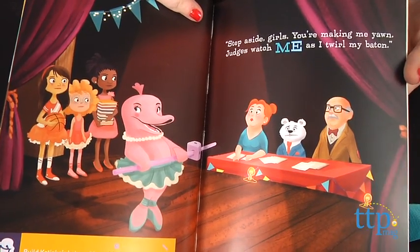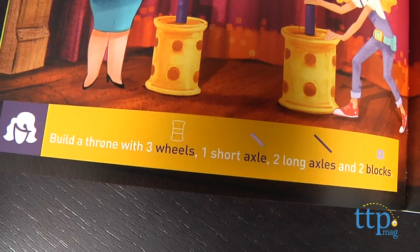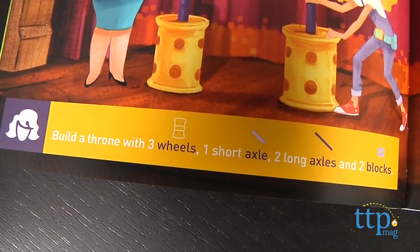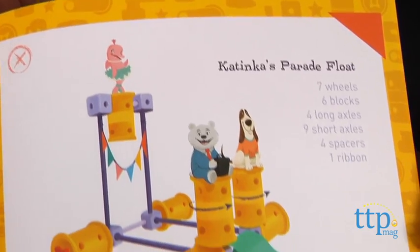As girls move through the book, a symbol across various pages will indicate what tools girls will need and how to replicate the different builds throughout the book. The builds start out very simple in the beginning, leading up to the big build, the parade float at the end.